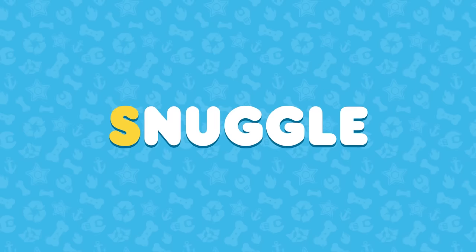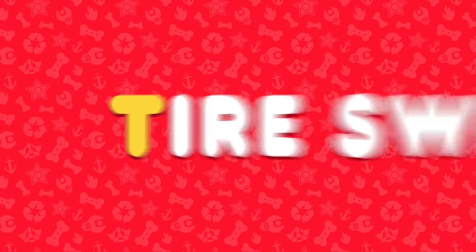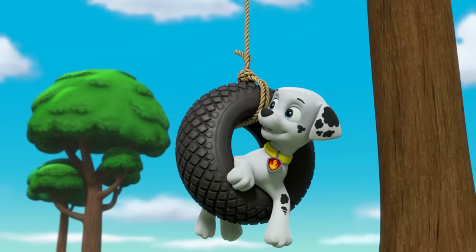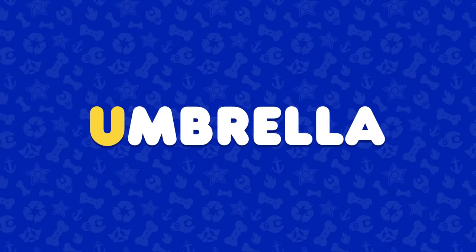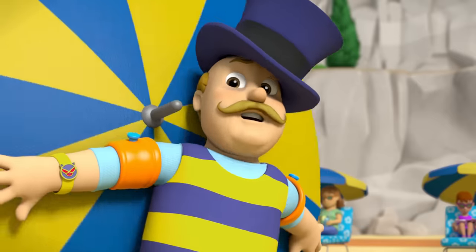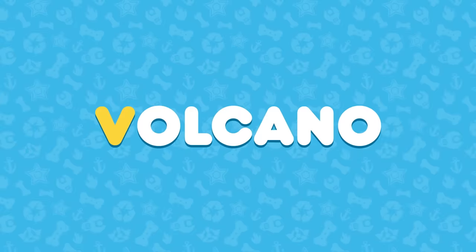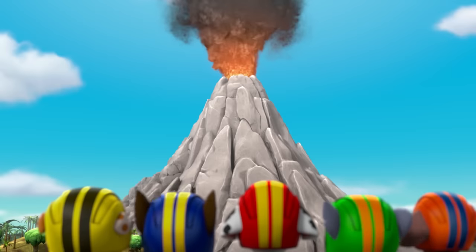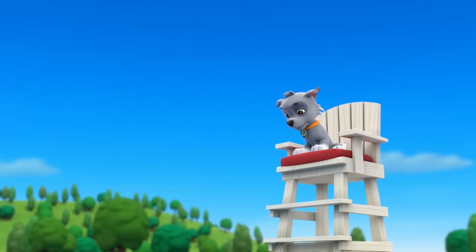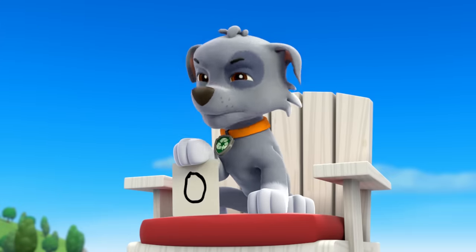S is for snuggle. T is for tire swing. Made it. U is for umbrella. I'm being attacked by an umbrella. V is for volcano. Wow! W is for wet. I'm wet. Zero points for splashing the judge.